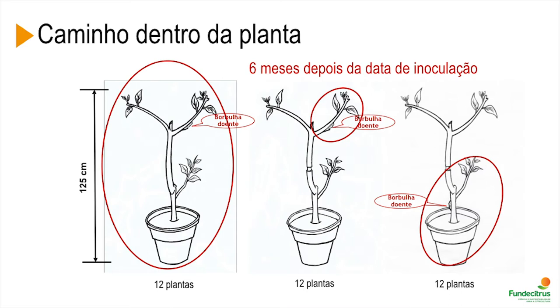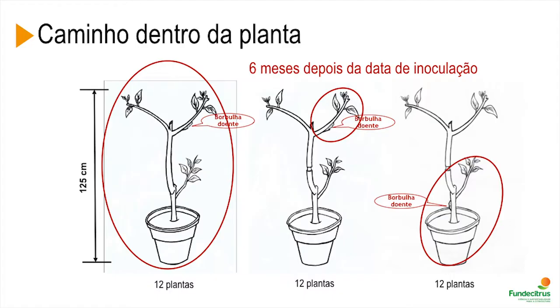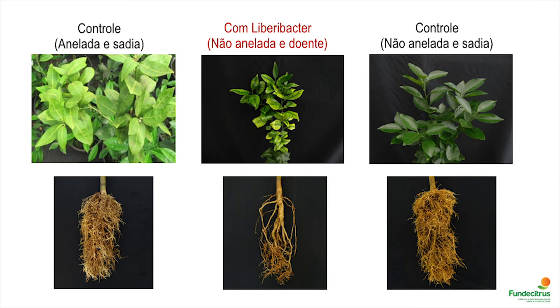In the plant inoculated at the bottom, bacteria spread throughout the bottom part but not the aerial part. This data suggested that bacteria needed to go down. However, these plants had large accumulation of starch that may have affected the results. Here we have pictures of the ringed and healthy plant — you can see yellowing with starch accumulation but no damage in the root system. The control plant showed no problem. But look at what happened with the diseased plant, ringed or not — you can see the damage caused by this disease on the root system.